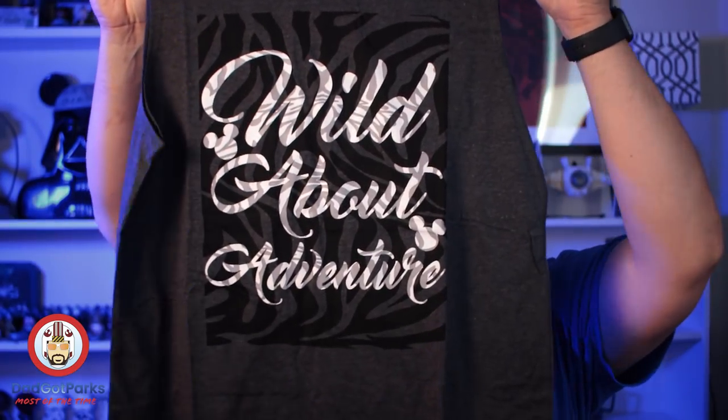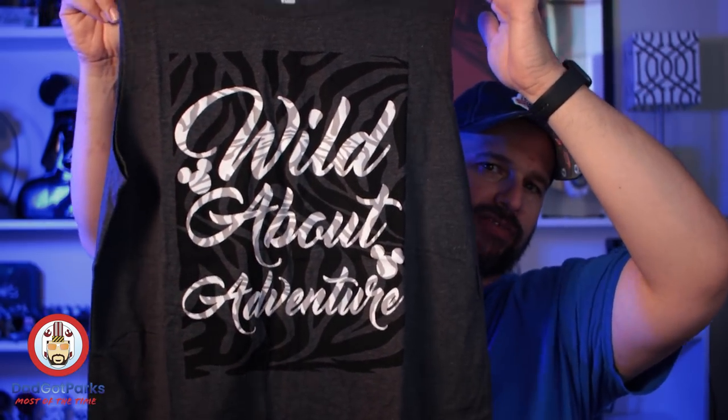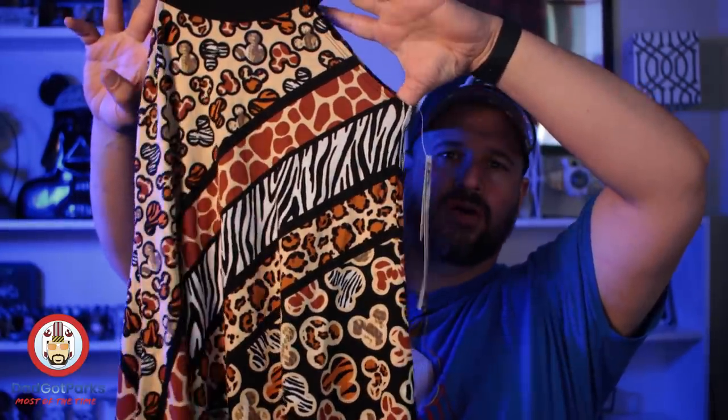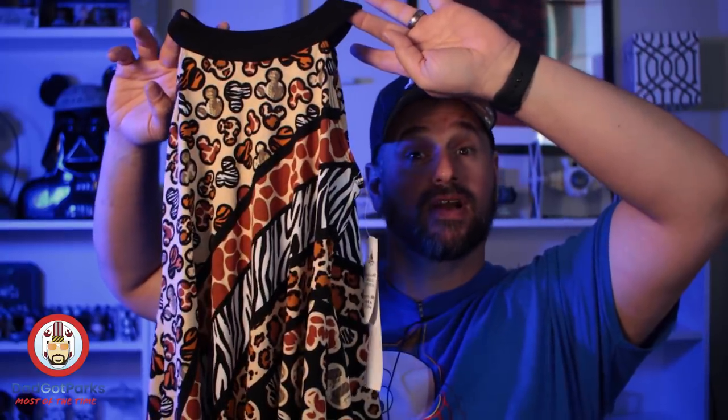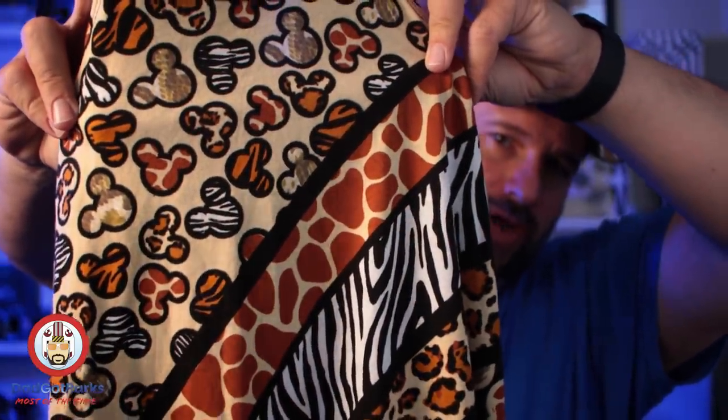The wife joined me on my shopping trip today and she purchased some shirts and things for herself. I thought this one was pretty nice — $12.99 before the discount. She was feeling the Animal Kingdom spirit since we just went to Animal Kingdom. So she got herself a little animal print top for $12.99 — it has Mickeys and Minnies. Look how cool that is.